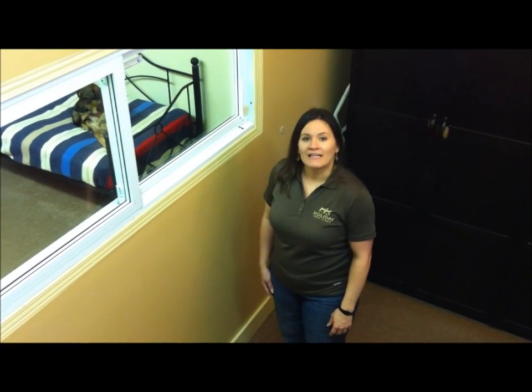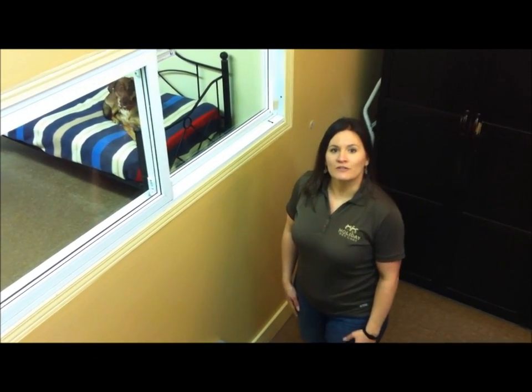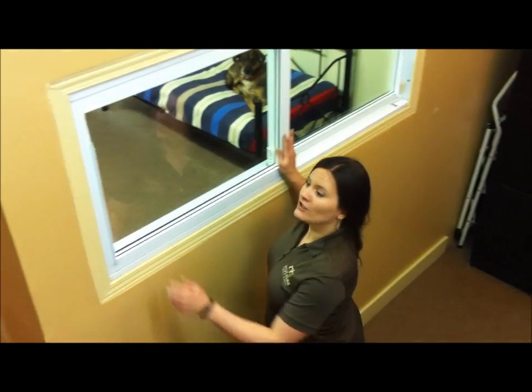So here we have a main level playroom. This is where we have the little guys and the seniors. So let's take a look.